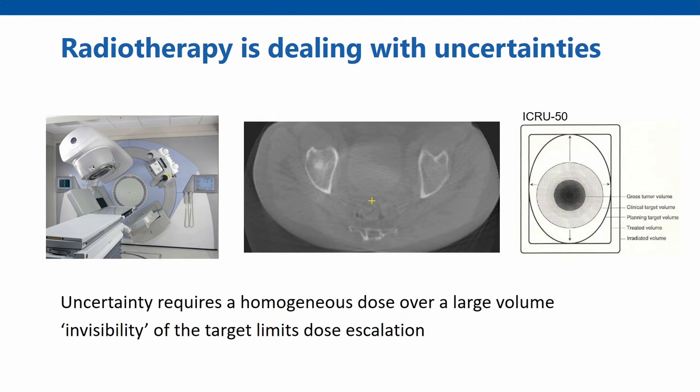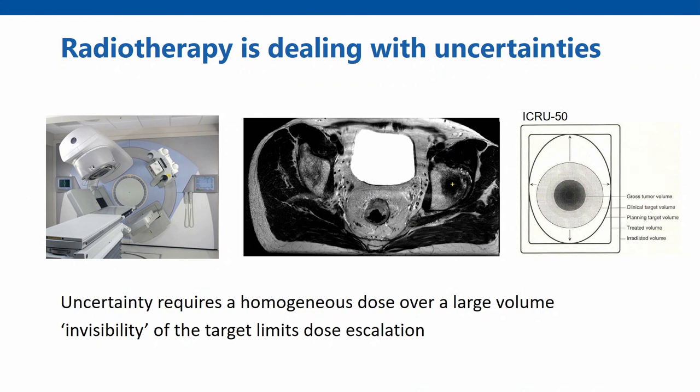The rationale behind MR-guided radiotherapy is simple. This is the conventional way we're doing it now on the cone-beam CT-guided Linac. This is the type of imaging it produces, and for most of you in the audience it's pretty hard to tell what kind of tumor we're actually radiating. It's great to align the bones and fit our treatment plan to the body anatomy, but not so great to actually guide on the tumor. So if we have MRI imaging at our disposal, we can really reduce our safety margins.